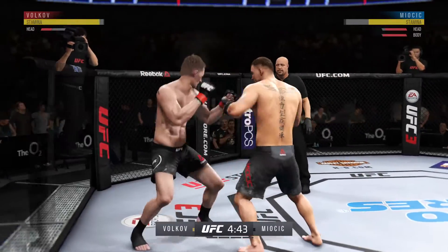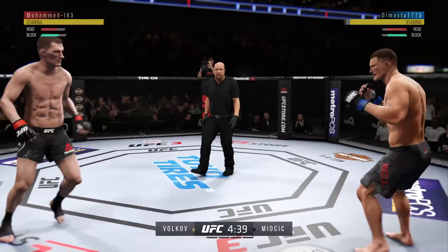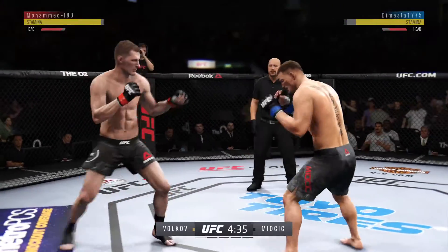Effective strike there by Mijic. Split the guard beautifully there. He's mixing things up really well, too, from the hands to the kicks, the switching stances.